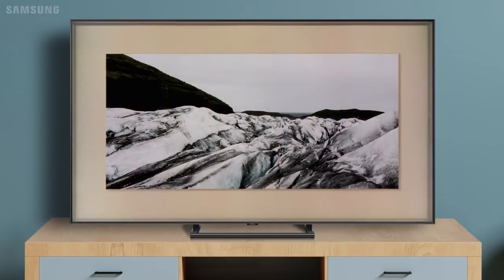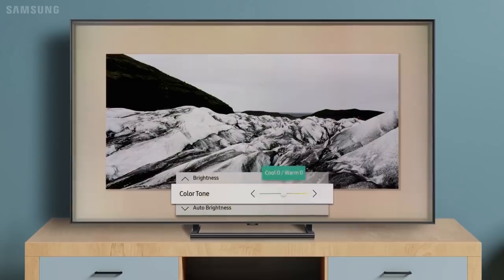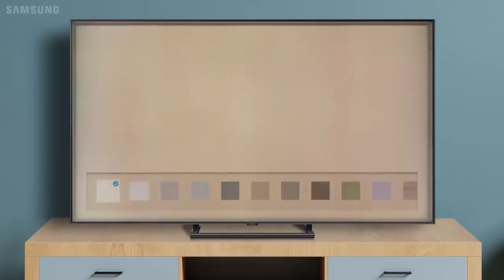The Samsung Ambient Mode also allows you to view your photos or browse through and display timeless pieces of art for visual customization. Any of your photos or the optional images can also be used as wallpaper. With many other functions also available, the Samsung QLED TV Ambient Mode opens a whole new world of possibilities.